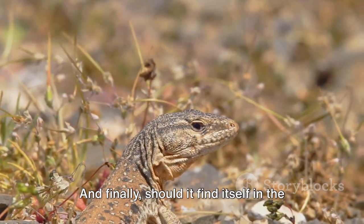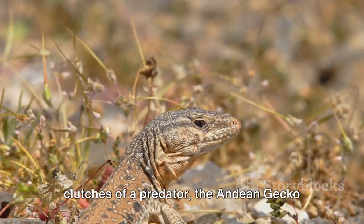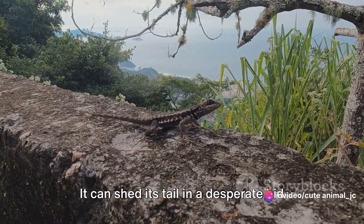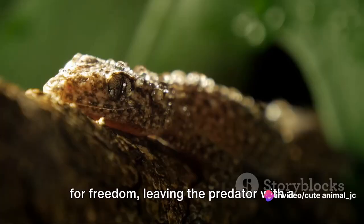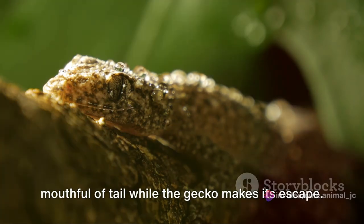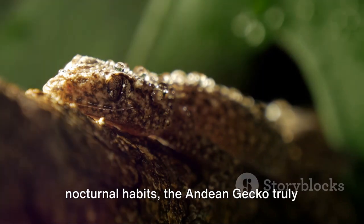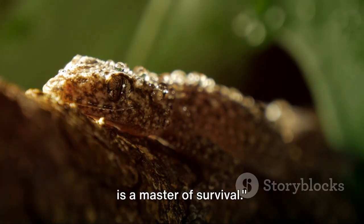And finally, should it find itself in the clutches of a predator, the Andean gecko has one more trick up its sleeve — it can shed its tail in a desperate bid for freedom, leaving the predator with a mouthful of tail while the gecko makes its escape. From their unique coloring to their nocturnal habits, the Andean gecko truly is a master of survival.